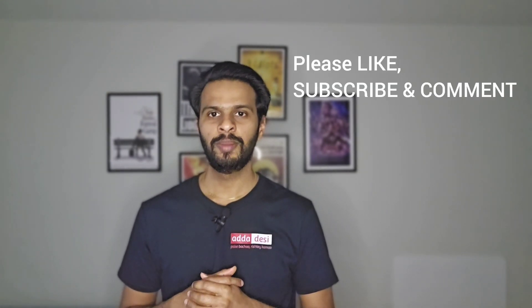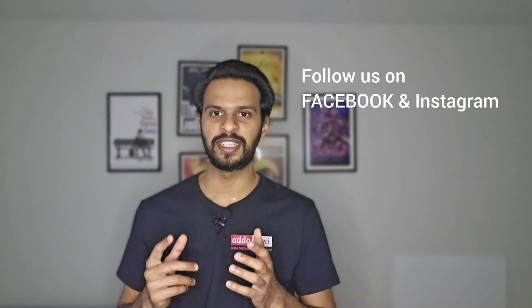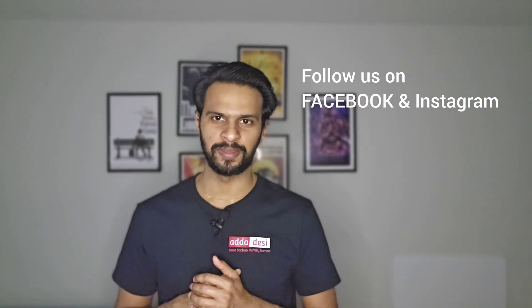Before making a decision, thoroughly research the specific master's program you are interested in, available financial aid, and any relevant campus resources. Consider your career goals and how this university aligns with them. Reach out to current or former international students at California State University to gain insights into their experience and support available. I would like to wish you all the very best for all your future endeavors. Please like, subscribe, and comment on our channel, and don't forget to follow us on Facebook and Instagram using the link in the description. Thank you.